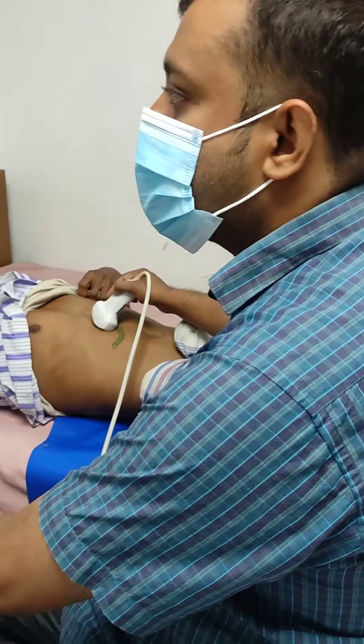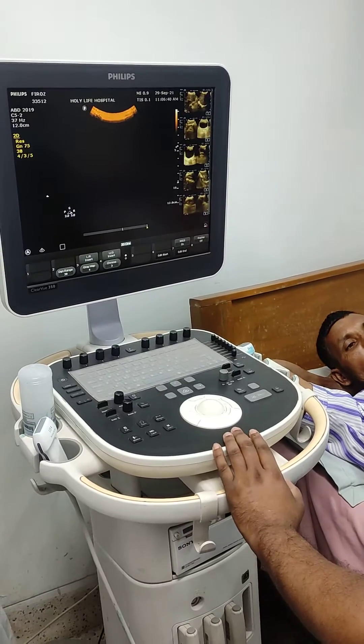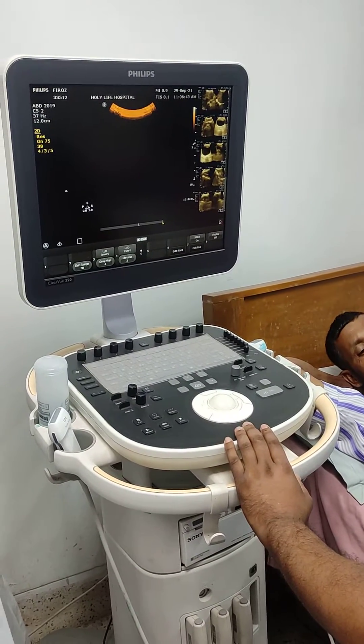A forty-five year old male patient came with severe pain in upper abdomen, along with nausea, vomiting, and general weakness.